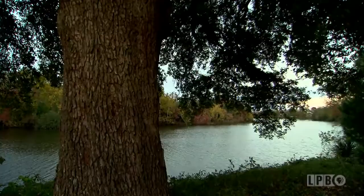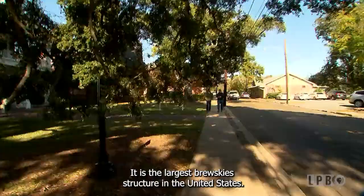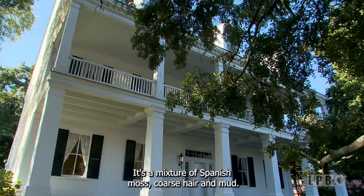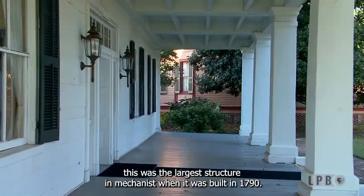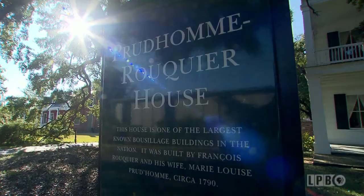Our next and final stop is the Prudhomme Rockier House, built circa 1790 — the largest bousillage structure in the United States. Bousillage is a traditional French and Spanish colonial building material found all over Louisiana; it's a mixture of Spanish moss, horsehair, and mud. Pretty successful, though I hear the winters are still pretty cold. At the time, this was the largest structure in Natchitoches when it was built, and this is something you would expect to see on a plantation downriver — but this was a townhome. Whoever built this was quite wealthy and quite lucky to have a structure this large in downtown Natchitoches.